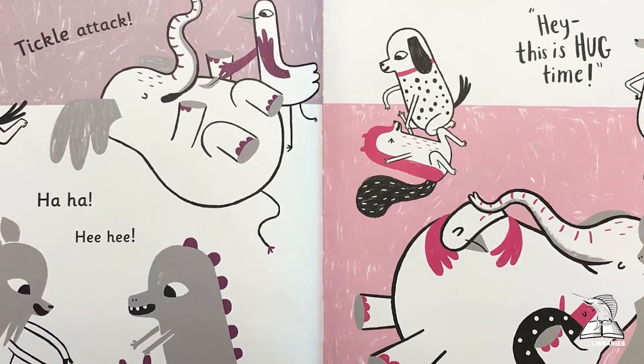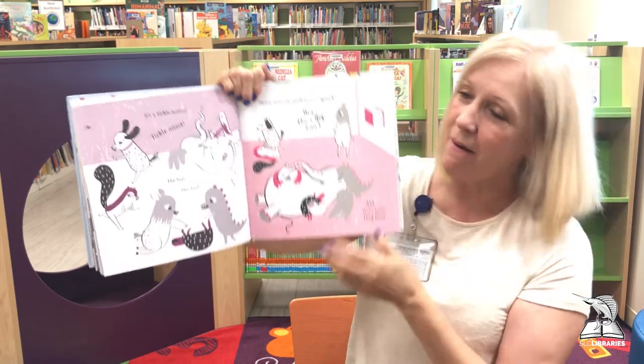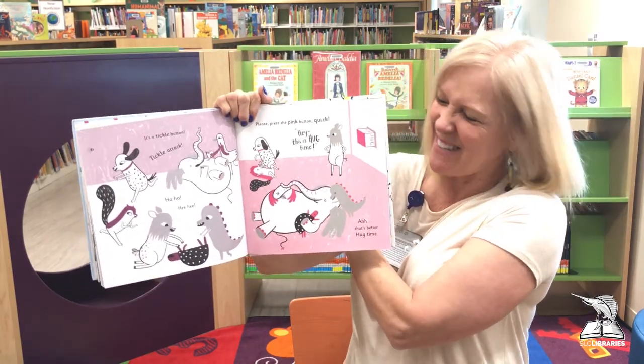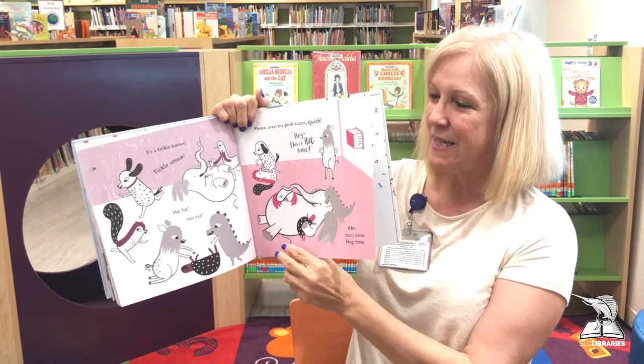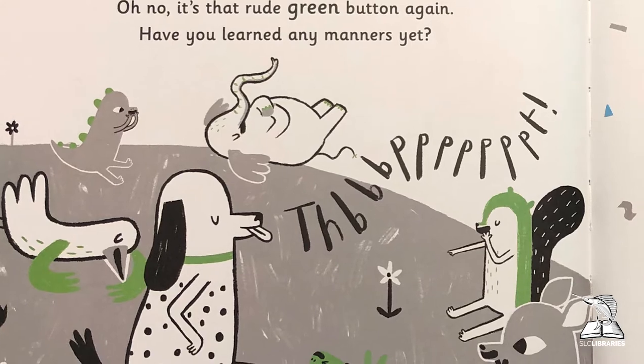Please press the pink button — quick, quick, quick! Hey, it's hug time again! Let's give ourselves a big hug — just give yourself, or mom, or your dog sitting nearby a big hug. It feels so nice! I think I like that button the best, don't you?